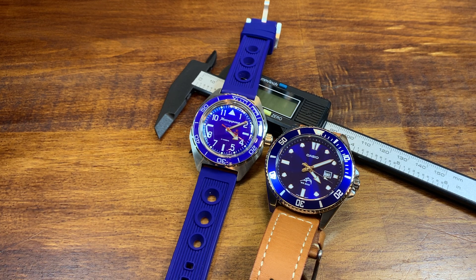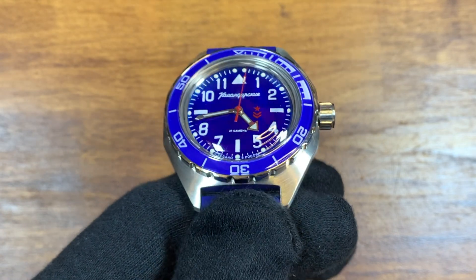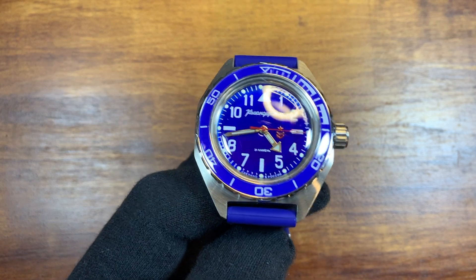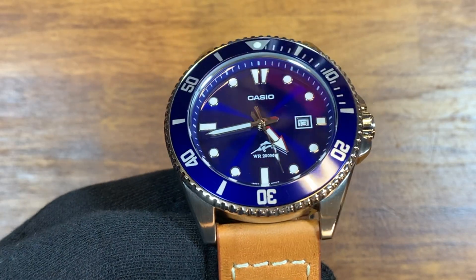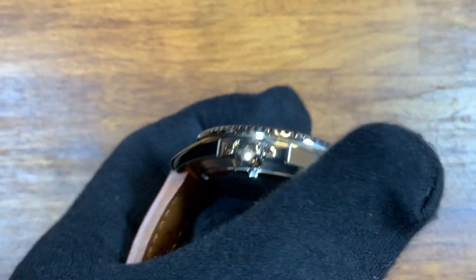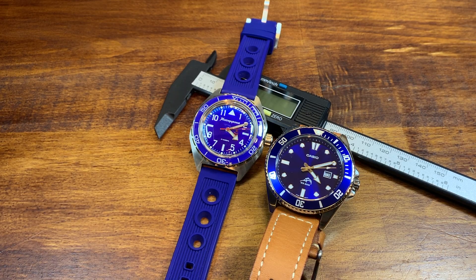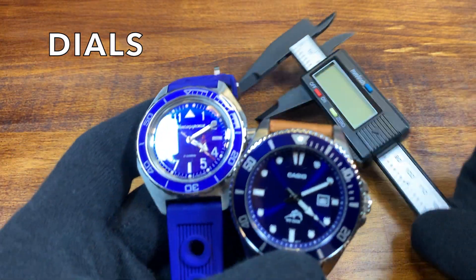Let's do some measurements. On the left, the Vostok Commandeerski: 41.5 millimeters in diameter including the cushion case, just 40mm at the bezel, 49mm lug to lug, 20mm lug width, and 15mm thick — thanks largely to the giant domed acrylic crystal. On the right, the Casio Duro: bigger at 44mm diameter, but the same 49mm lug to lug distance, a beefier 22mm lug width, and slimmer at only 12.5mm thick due to the quartz movement and flat mineral crystal.